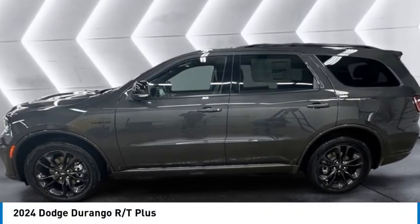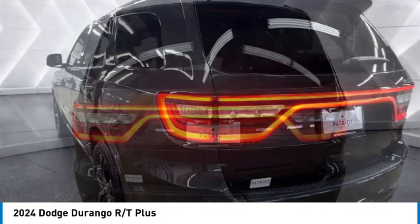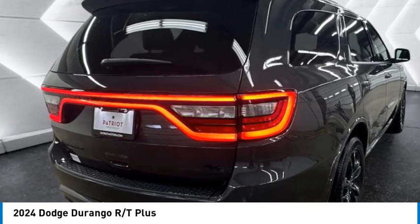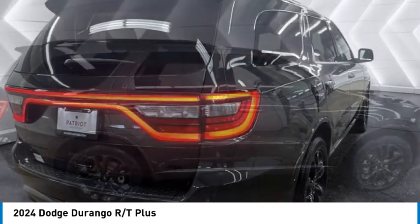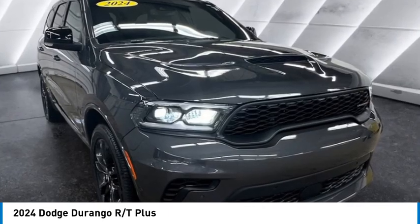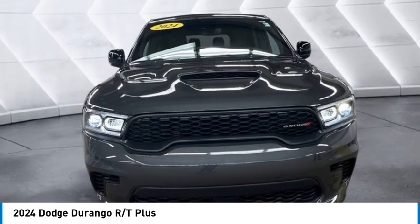We are pleased to show you the 2024 Durango. The Durango allows you and your family to travel in style and comfort. It offers more interior room than most midsize SUVs and has an available third row of seating. Underneath are sturdy body-on-frame mechanicals and the option for a powerful V8 engine.